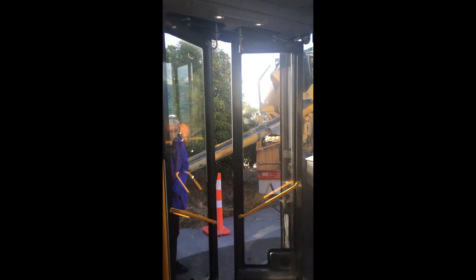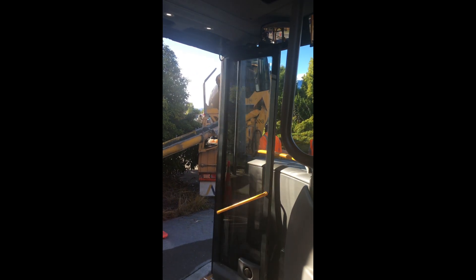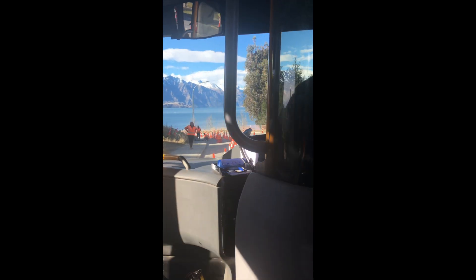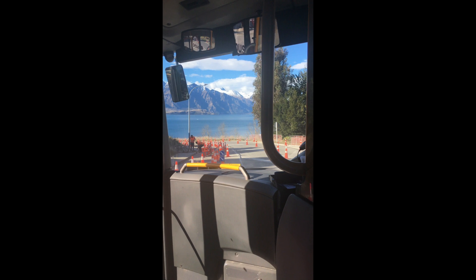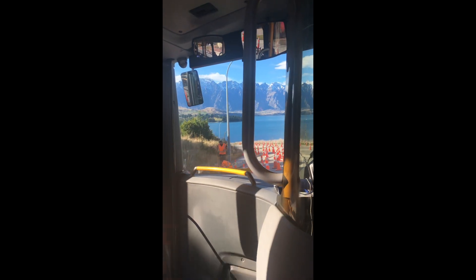Here we're stopping to pick up some people and you'll see they just walk right on because the bus is currently free. Ever since COVID it went down from being two dollars per ride to completely free, so not only is this what I think is the most beautiful public bus ride in the entire world, it's also currently a completely free bus ride.